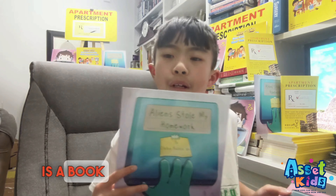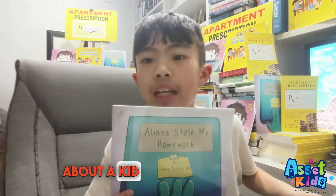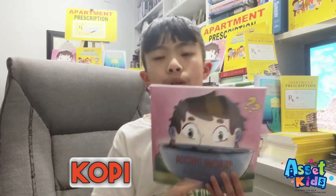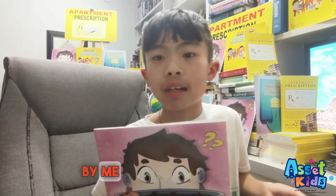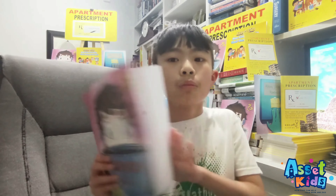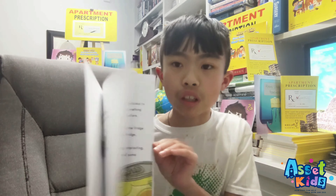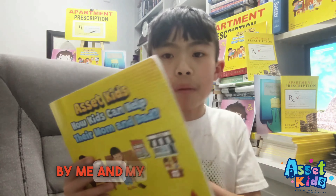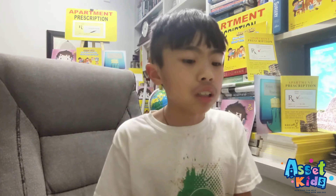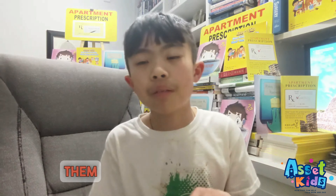Aliens Stole My Homework is a book written by my brother about a kid named Ned and how he stopped aliens from stealing his homework. Kobe Soup is a book written by me about a guy named Bob and how he found a delicious soup to eat — and when he discovered the ingredients, he was shocked. And After a Kid is a book written by me and my brother about how kids came up with their parents and their business. These books are on Amazon — you can buy them up there.